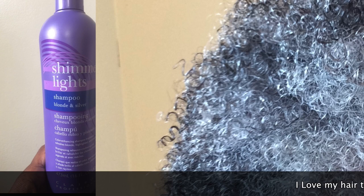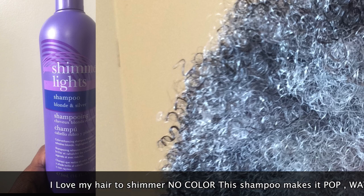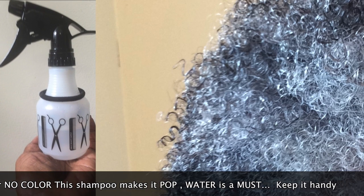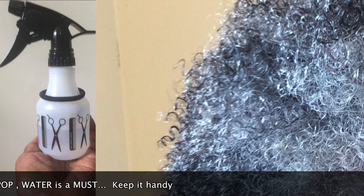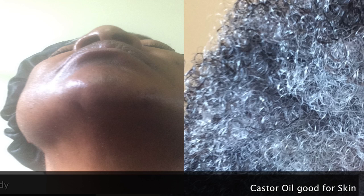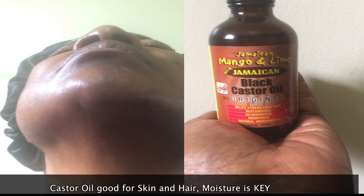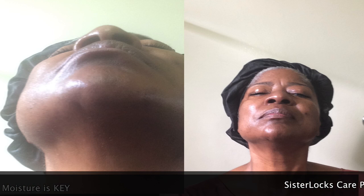I like to keep my white hair popping with shimmer lights, and I have to wash more often to keep it from turning yellow. But for the most part I like to co-wash. I wet or rinse my hair every day — water, keep it handy. That's one good thing. I use Jamaican black castor oil on my skin, my face, my neck, my edges.